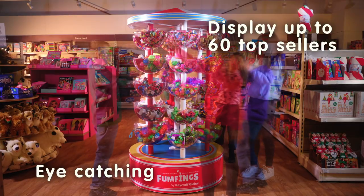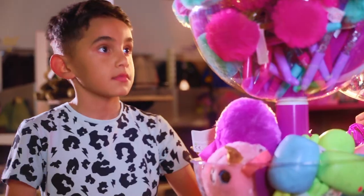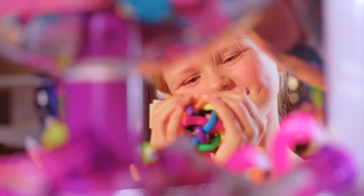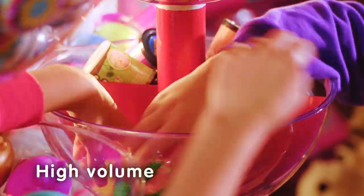Our new carousel stands are designed to make an impact, however small you are. Because if they don't see it, they won't want it. The carousel's multi-height dispensers are transparent, so the products can be seen and reached from every angle.